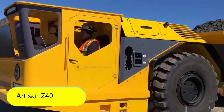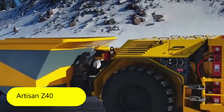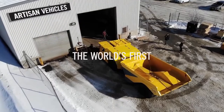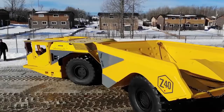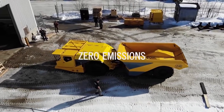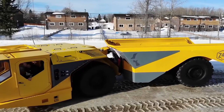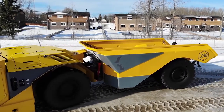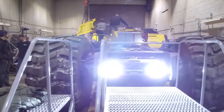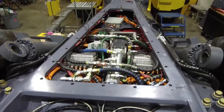Artisan Z40. The environmental situation in the world still leaves much to be desired, so we have to make sure that not only private and commercial vehicles but also special equipment no longer produces harmful emissions. The specialists from the American company Artisan have been thinking about this problem and have come up with this incredible dumper truck. The Artisan Z40 is one of the first dumper trucks in the world that's eco-friendly and very powerful at the same time.